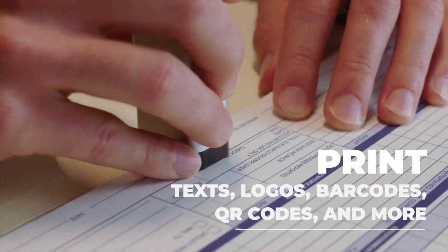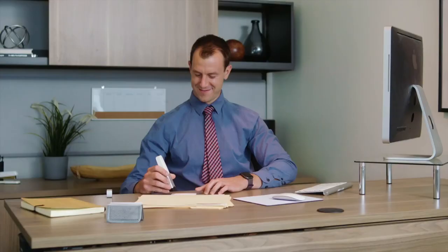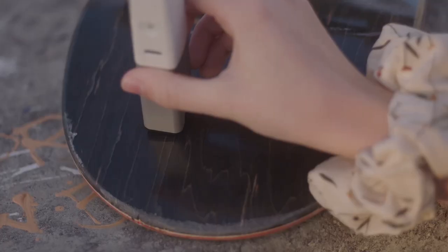Print text, logos, barcodes, QR codes and more to present a professional and polished look at your next meeting. The CELPIC P1 also prints on almost any surface, putting this printer in a class of its own.